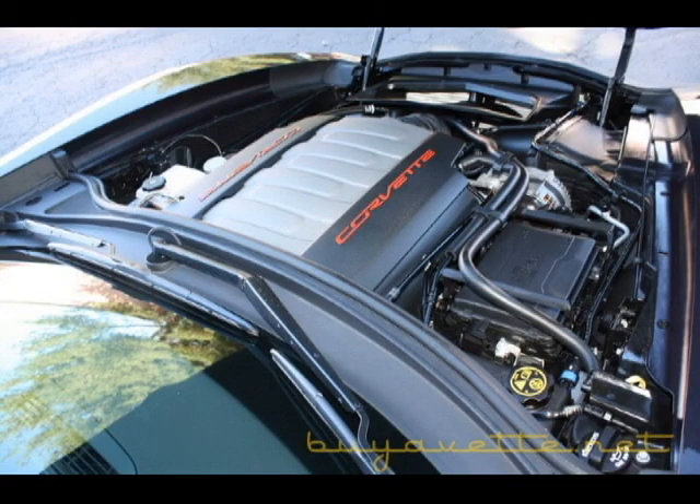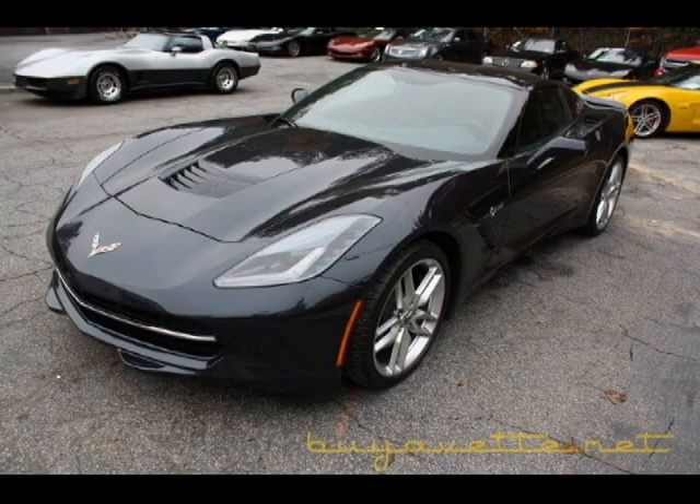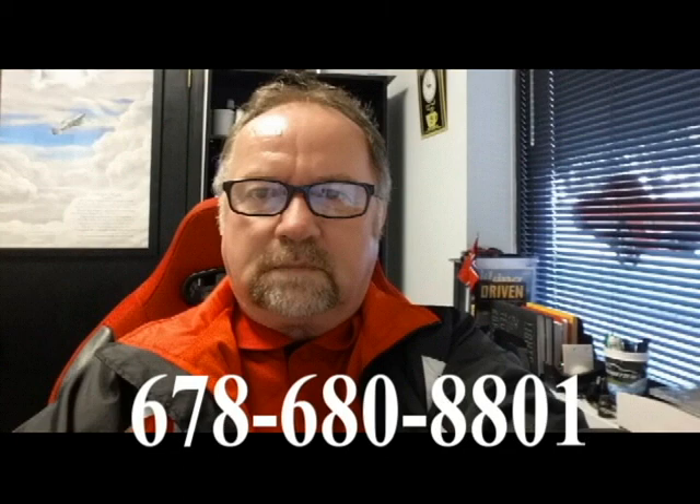So please think of me when you want to make a deal on this car. Give me a call. My name is Jan, you can call me Norway — that is how most people find me. 678-680-8801. There is that good looking guy. Come and see me. Bye.